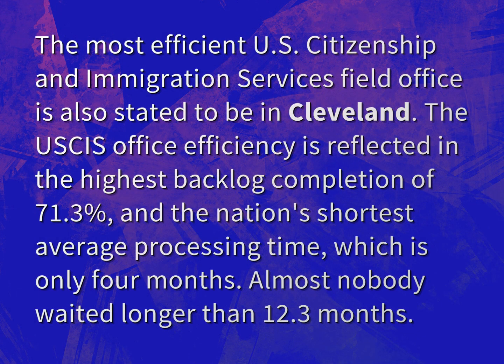The most efficient U.S. Citizenship and Immigration Services field office is stated to be in Cleveland. The USCIS office efficiency is reflected in the highest backlog completion of 71.3% and the nation's shortest average processing time, which is only 4 months. Almost nobody waited longer than 12.3 months.